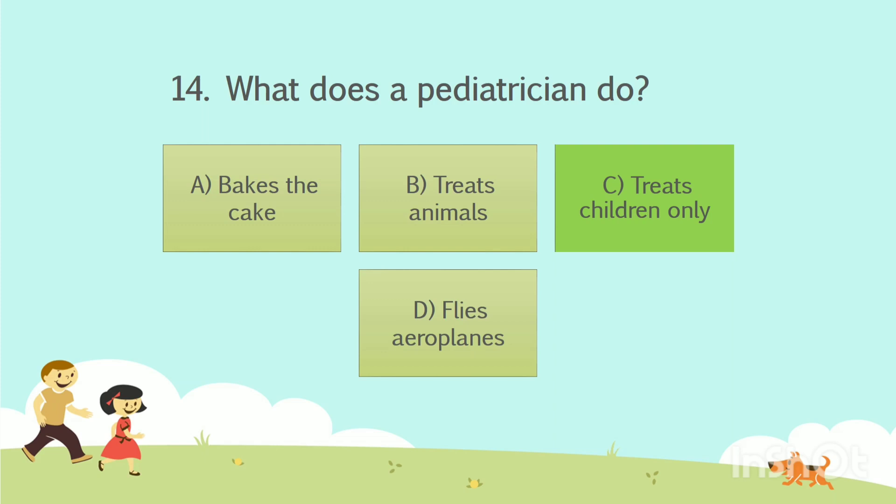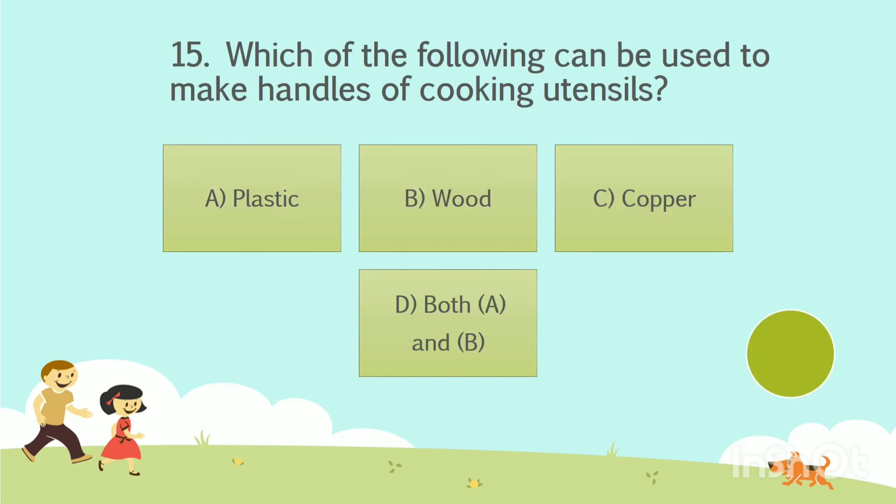Question number 15. Which of the following can be used to make handles of cooking utensils? Option A: Plastic. Option B: Wood. Option C: Copper. Option D: Both A and B. The answer is Option D — Both options A and B.